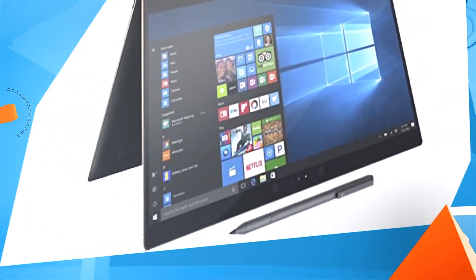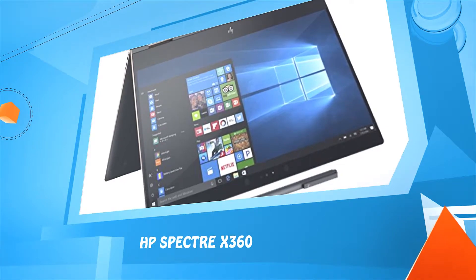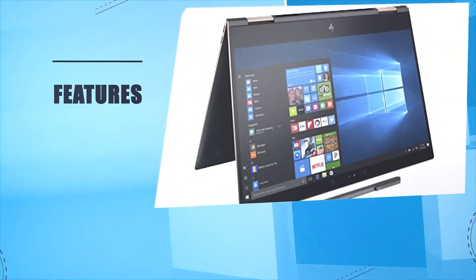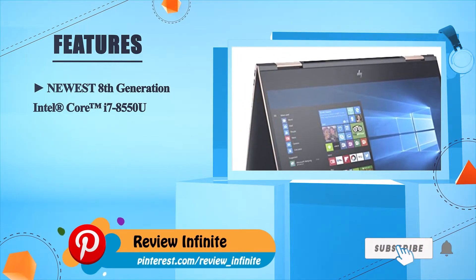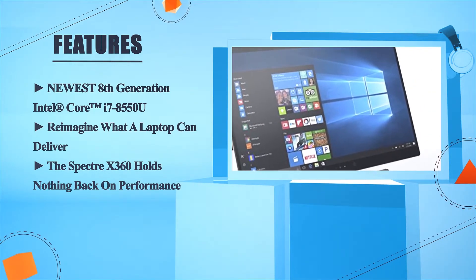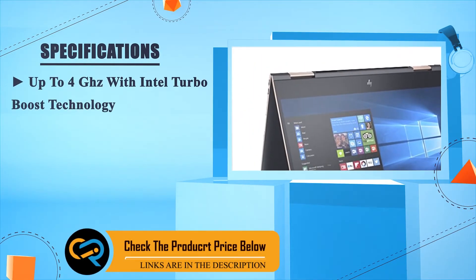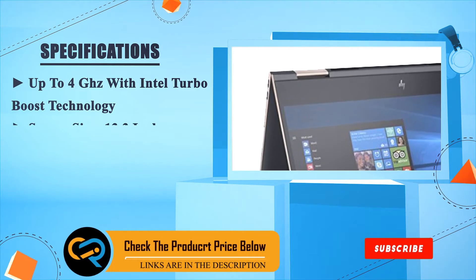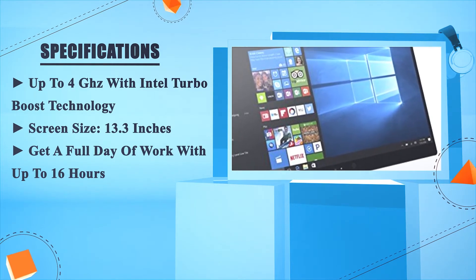Number 1: HP Spectre X360. Newest 8th generation Intel Core i7-8550U. Reimagine what a laptop can deliver — the Spectre X360 holds nothing back on performance. Up to 4 GHz with Intel Turbo Boost Technology. Screen size 13.3 inches. Get a full day of work with up to 16 hours of battery life.